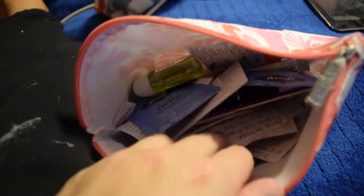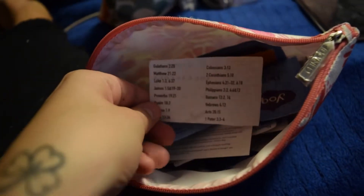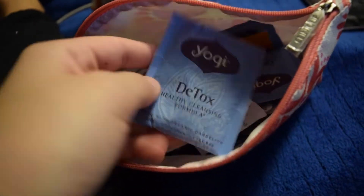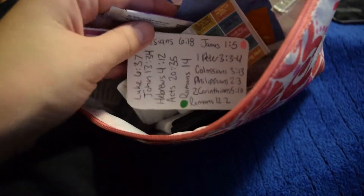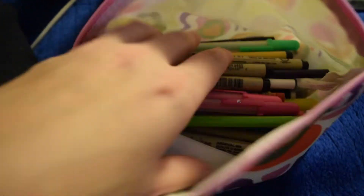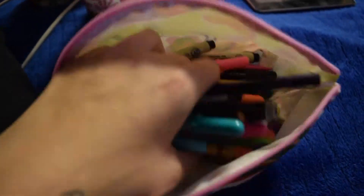In here are some miscellaneous papers — I give these out to people I want to encourage; they have Bible verses on them. There's also some Yogi Detox tea that I like the taste of, some old water flavor packets that might be out of date, hand sanitizer, band-aids, pens for writing, drawing, underlining, or highlighting. I don't carry the pens everywhere, but it's nice to have.